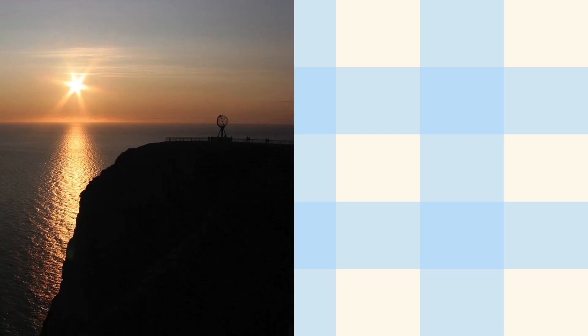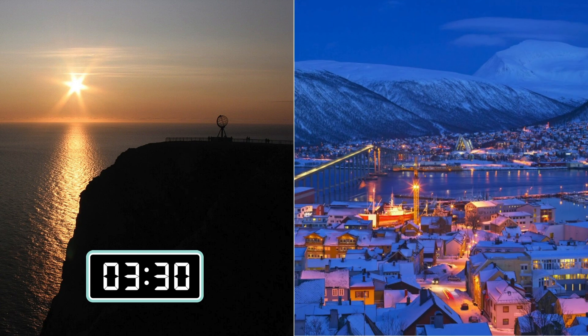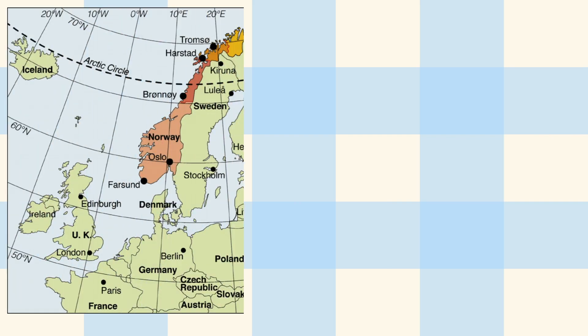This line is exactly the border where at least one polar day and one polar night occur every year, meaning that at least once a year there is a complete day where it doesn't get dark and one day where it doesn't get light at all. And if you move closer to the poles, this happens for a longer period of time, up until 179 days at the poles themselves.